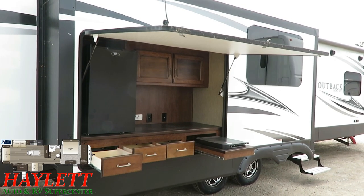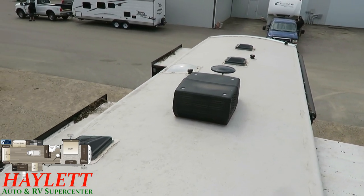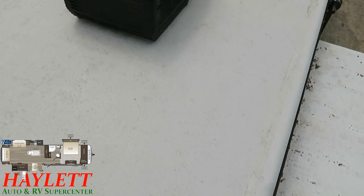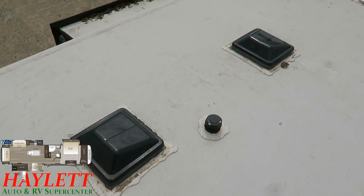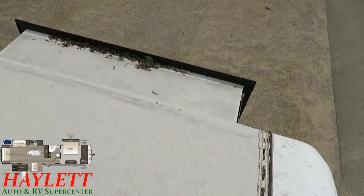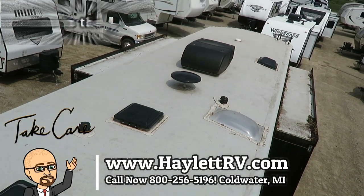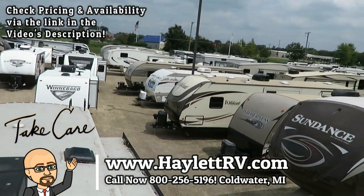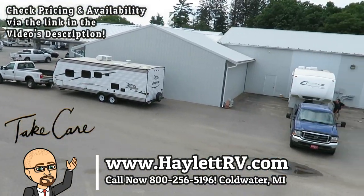They must have really liked this floor plan because they just bought an Eagle version of it. Although this roof could use a quick cleaning — it needs a hose bath, as a lot of campers do this time of year — it is extremely solid feeling when you walk on it, same roof structure as the Cougars we carry. All the original factory seals are still present and looked very good; it was just parked under a tree. This camper needs a bath and it needs a new home — those are the only two things. Give us a call at 800-256-5196, Haylett RV of Coldwater, Michigan. Take care, stay safe, have fun, and happy camping!